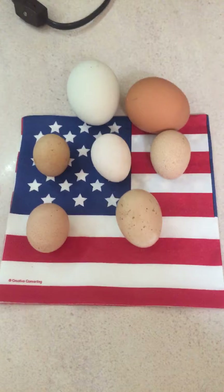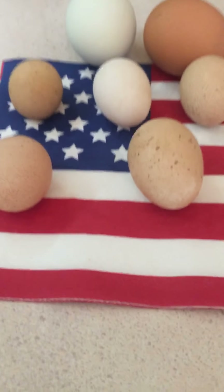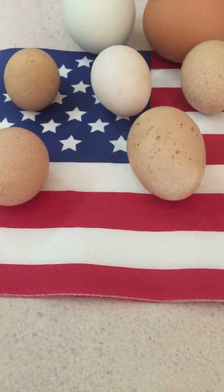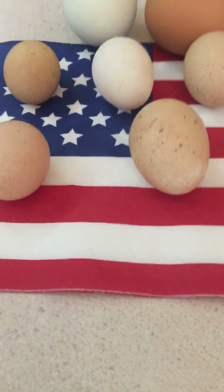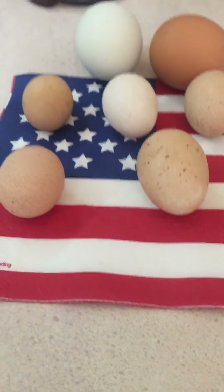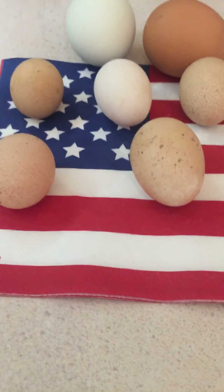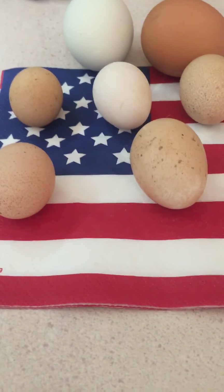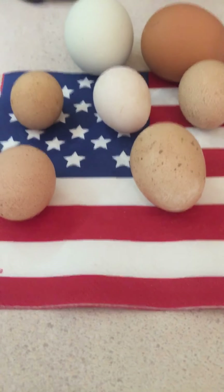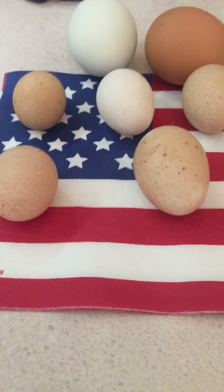My sister asked me last week what was in them, if anything was in them. The one on the top left was the first, to the right was the next two, and then the second row — that's the order they were laid. We don't know which of the birds laid them, but we're finding them on the floor of the chicken tractor or in the hen house.